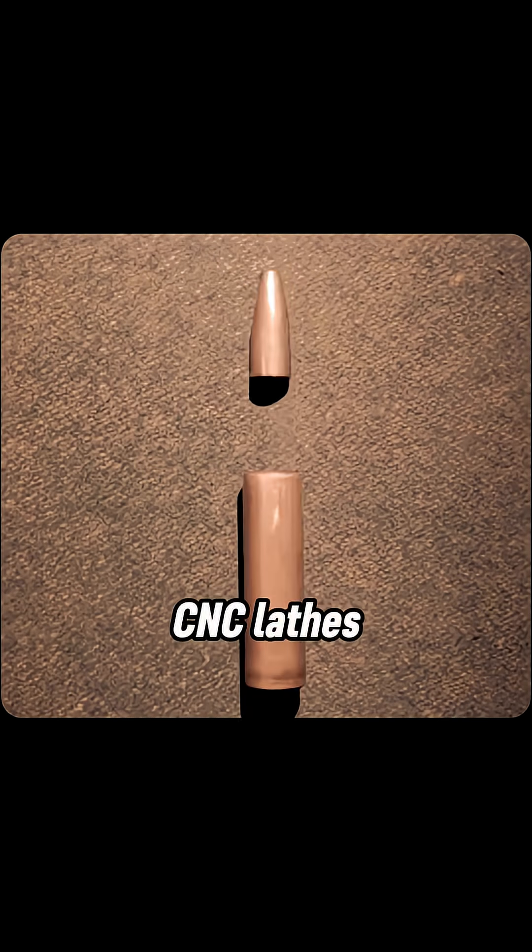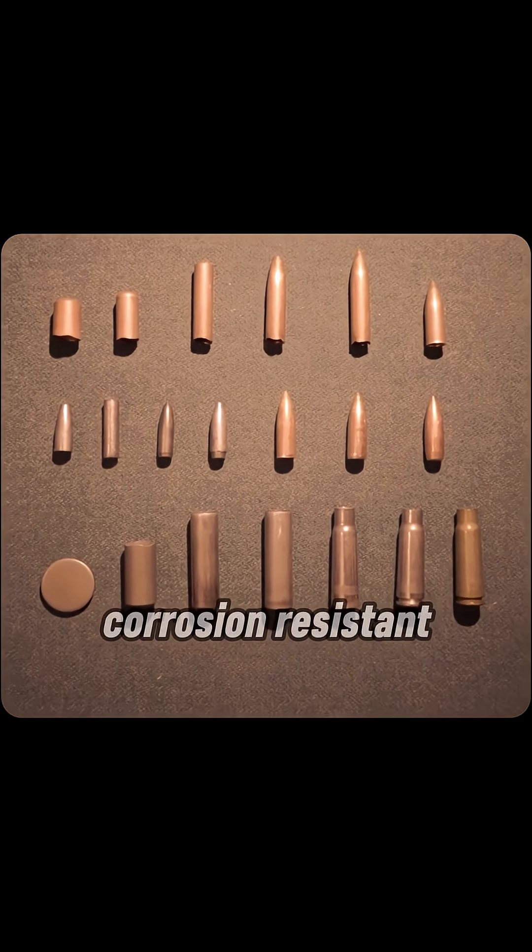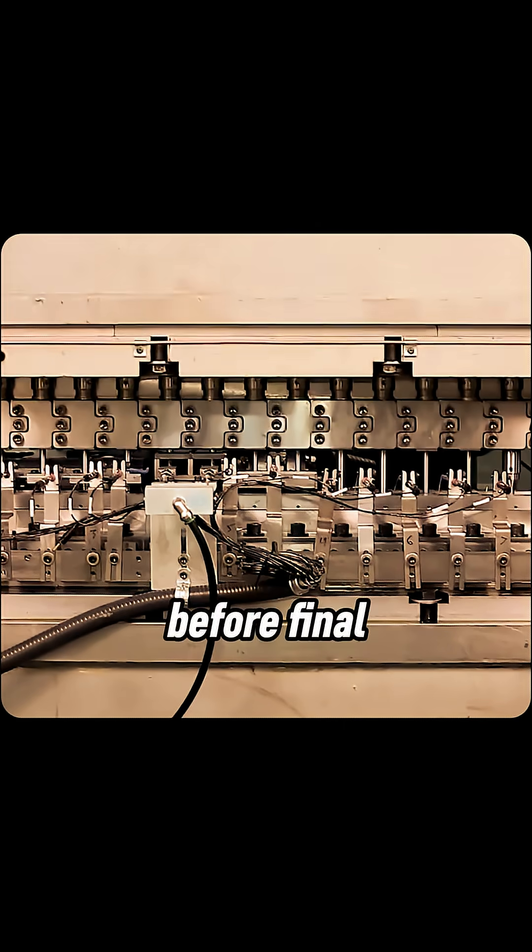Hundreds of CNC lathes trim, form primer pockets and necks, then apply corrosion-resistant coatings before final inspection.